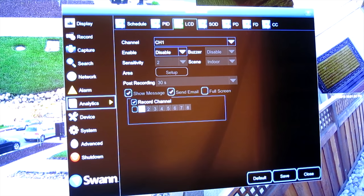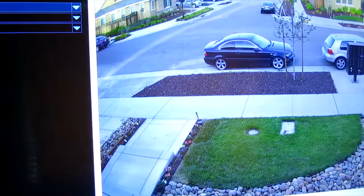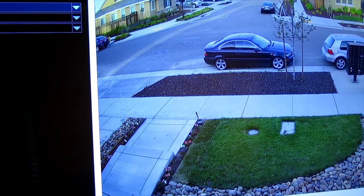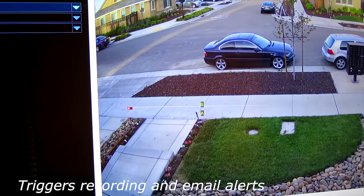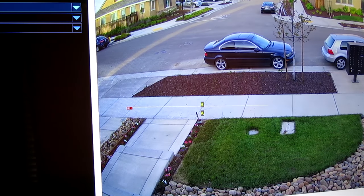The next one is LCD — Line Crossing Detection. You draw a line, set the rule from B to A, so if anyone comes towards your house — walking up the steps, across the grass, anywhere — it will alert you. That's great for a business, or on the side of your home. Anyone that passes that line, you'll know about it.